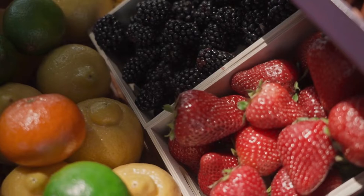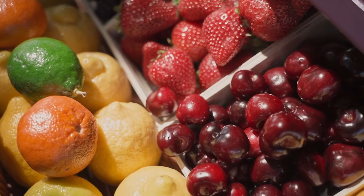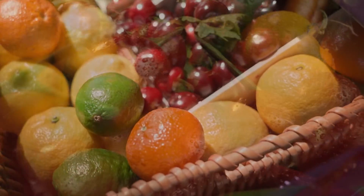So to start, what is citric acid? Citric acid is an organic compound that's naturally found in fruits and vegetables, with citrus fruits having the largest amounts.